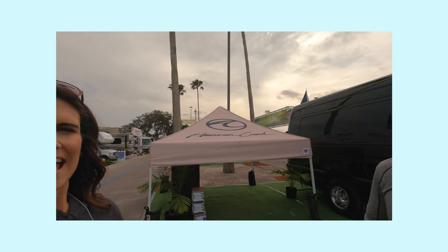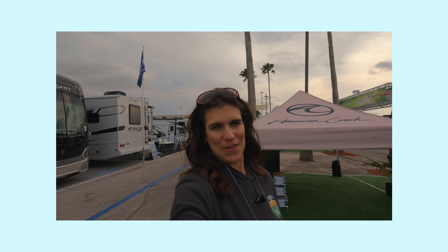As you can see, they're cleaning all the RVs — the actual show starts tomorrow. And don't worry about the mask; there is nobody within probably 18 feet of us, so we're safe.